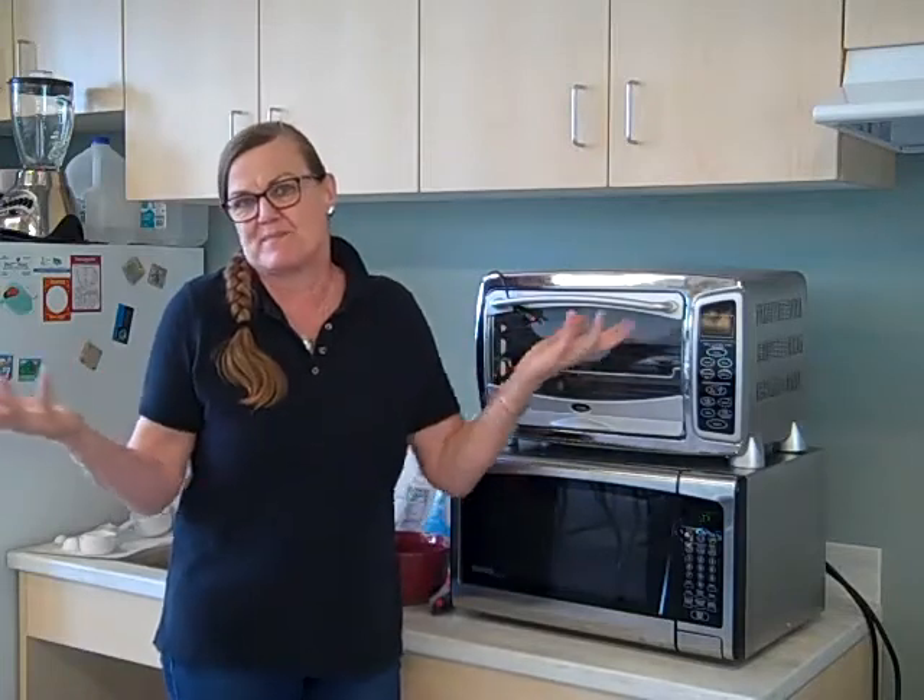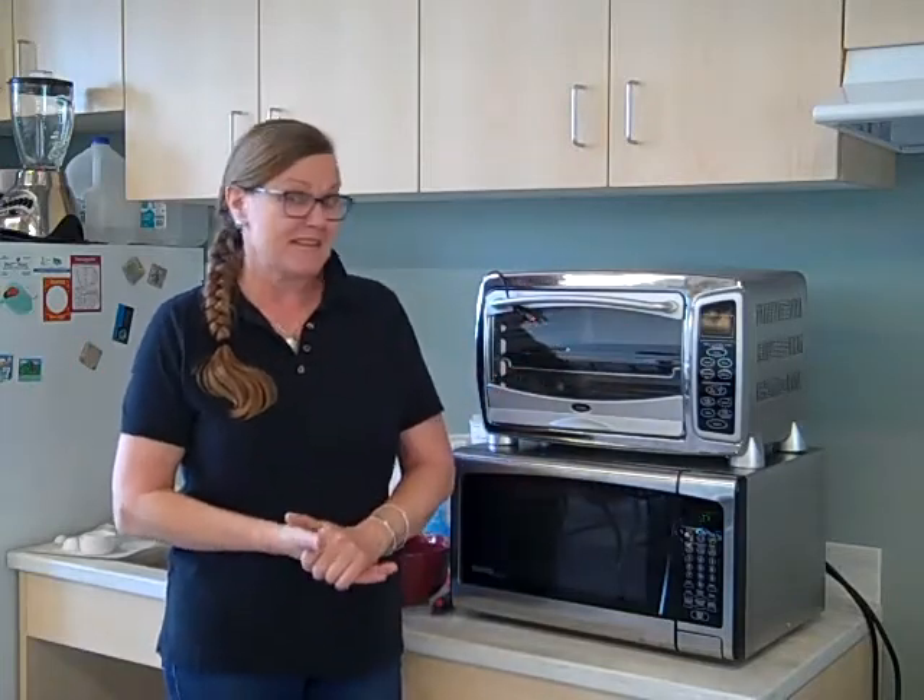Many of you probably already know this one, but like we always talk about, I have never made this before — I've tasted it before. It's related to Muddy Buddies and things like that. So it's chocolate chips, peanut butter, Chex Mix — the square rice cereal — and powdered sugar.